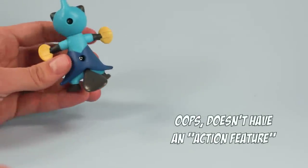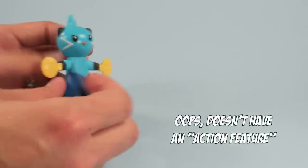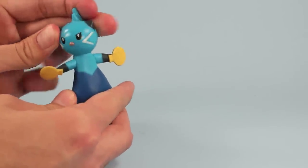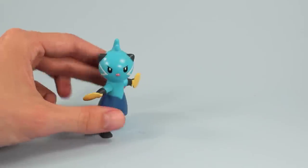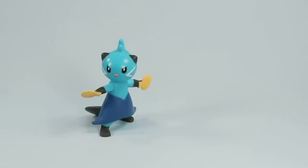This little figure doesn't have any articulation but it does have a moving beaver tail, moving ping pong paddle arms, and a rotating head. So there you go — a Dewott. Very funny. I wouldn't mess with him.